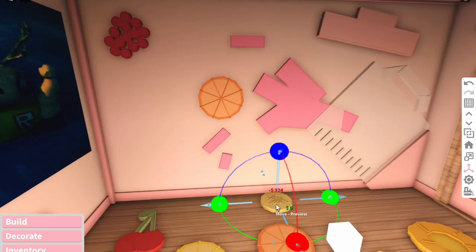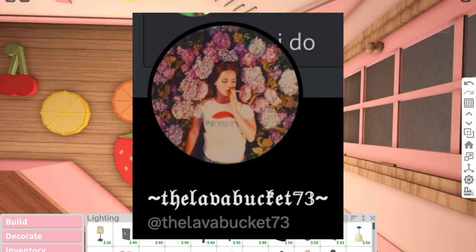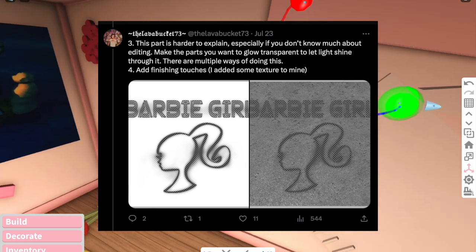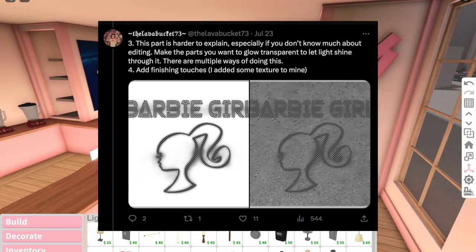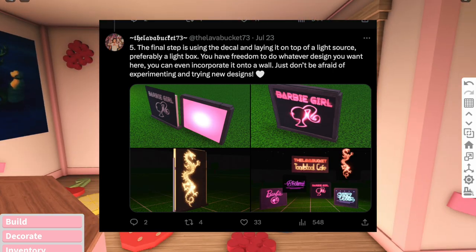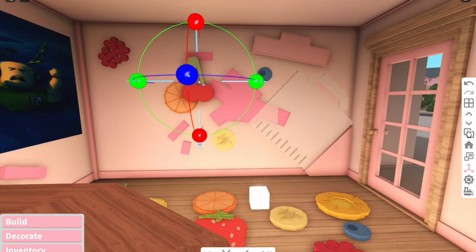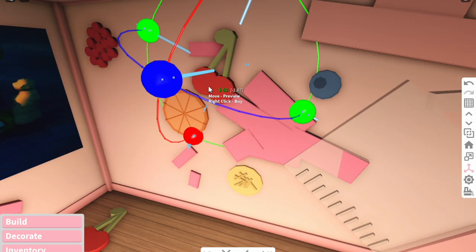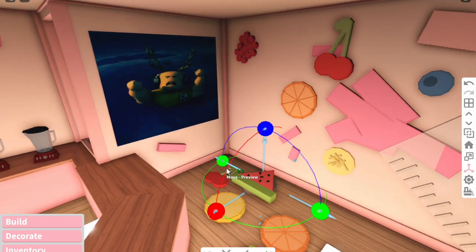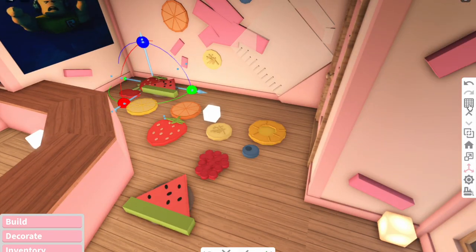On Twitter I saw someone come up with this genius idea on how to make neon signs. Instead of using the neon light, you make a decal of the shape you want, make it transparent where the writing is, and then you get one of these cube things, make it the color you want the neon sign to be, and put the decal on top. It makes like an exact neon sign - it is so clever! We're going to do both my usual method and their hack today.